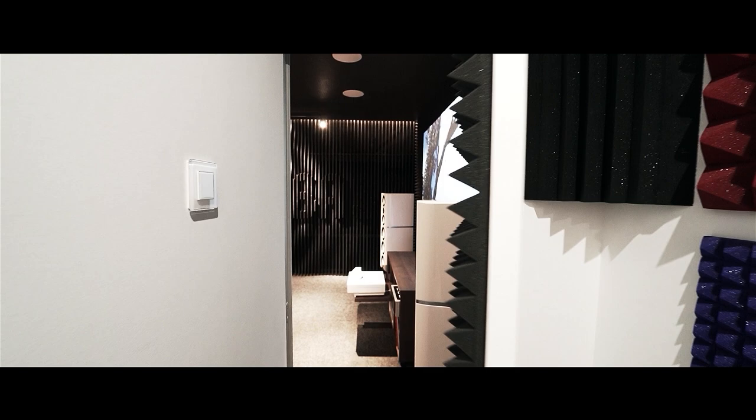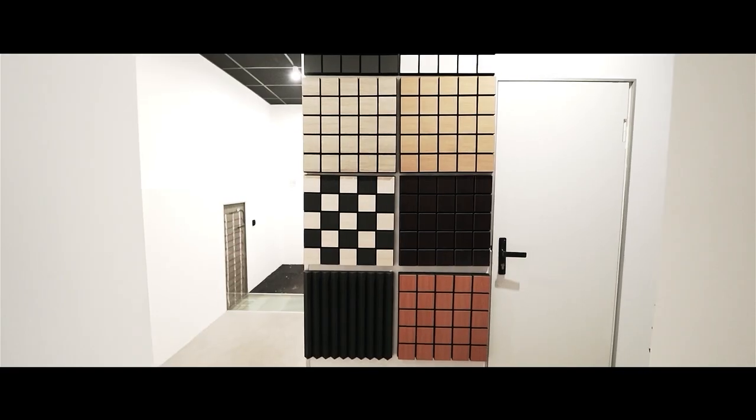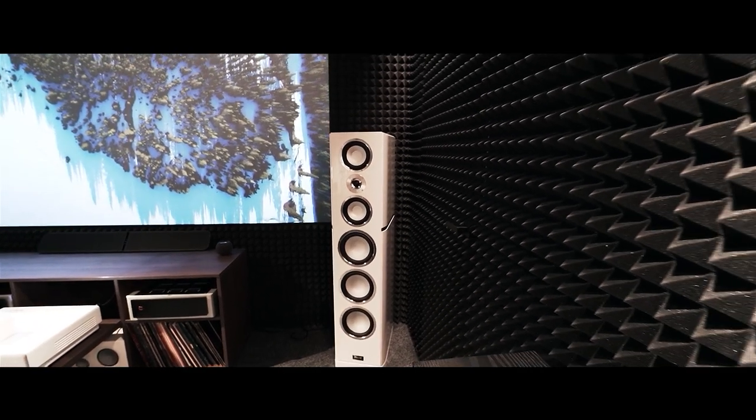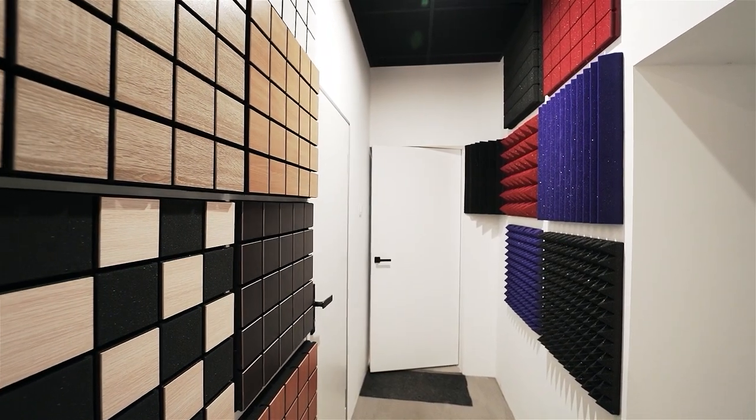In order for a movie theater to fulfill its function, there must be a separate room — this is extremely necessary. Or you have to do some adaptation of your space with good acoustics, good sound correction, good sound insulation, and of course a nice, beautiful screen. Even if there is no separate room for a cinema, there are professionals who are able to design a home cinema in your space.